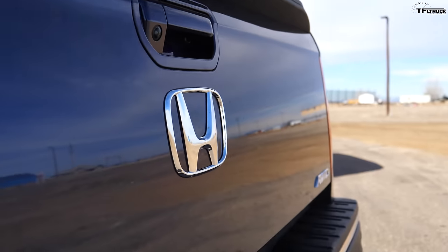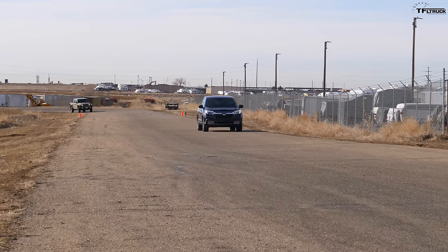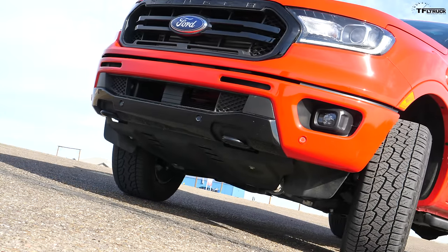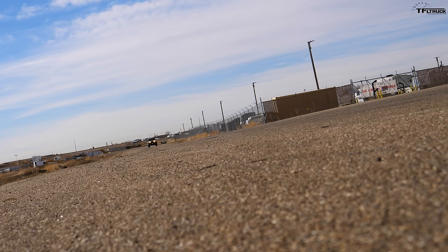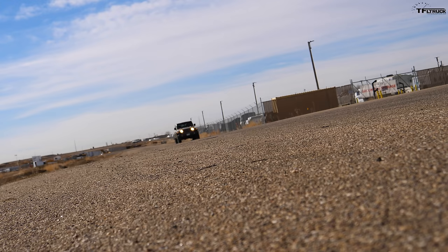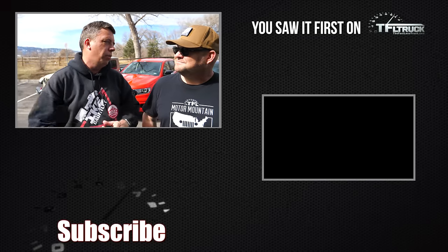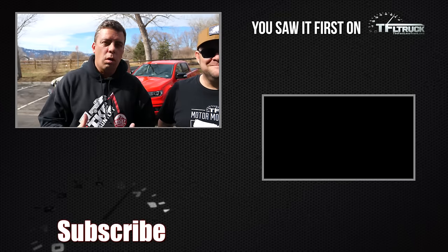All three of these trucks configured as crew cabs with four-wheel drive start around the low $30,000s. As tested, the Honda Ridgeline RTL-E comes in at $43,140, the Ford Ranger FX4 Lariat crew cab 4x4 is $46,910, and the Jeep Rubicon almost fully loaded comes in at $55,000. So you have to decide: if you're more of a city driver the Honda may be best; somewhere in the middle, the Ranger; and if you want to take the top off and go hardcore four-wheeling, maybe it's the Rubicon.